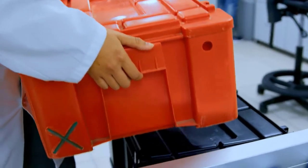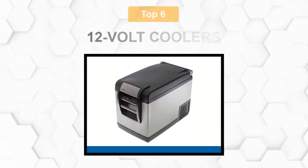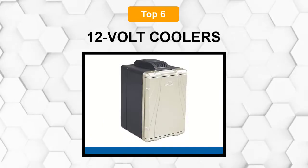Are you looking for the best 12 volt cooler? In this video we will break down the top 6 12-volt coolers on the market. We have included links in the description for each product mentioned, so make sure you check those out to see which one is in your budget range.